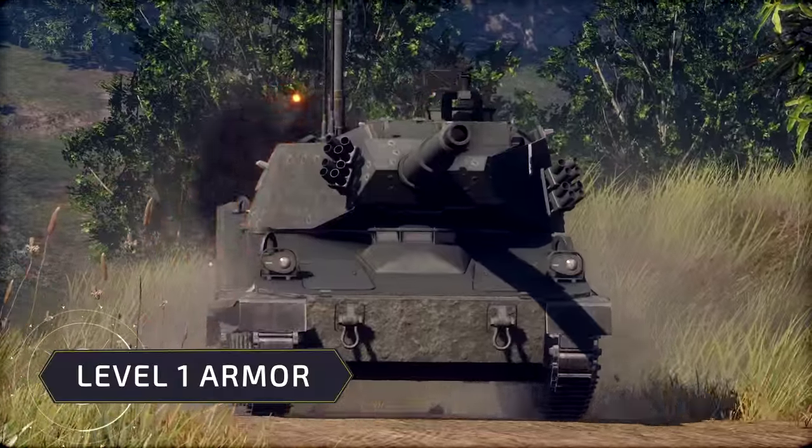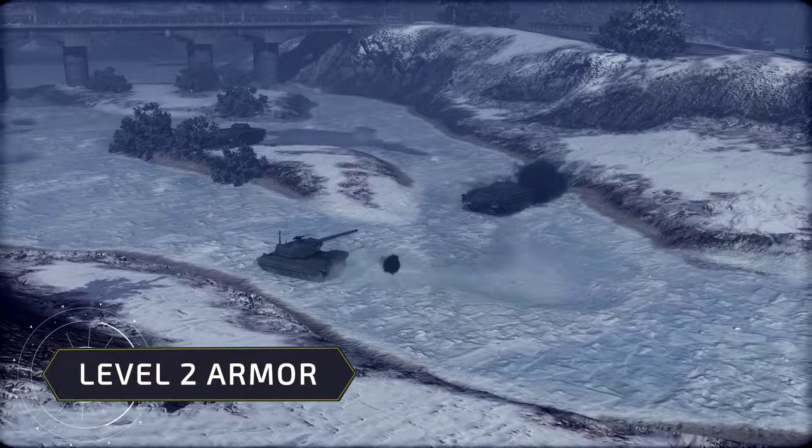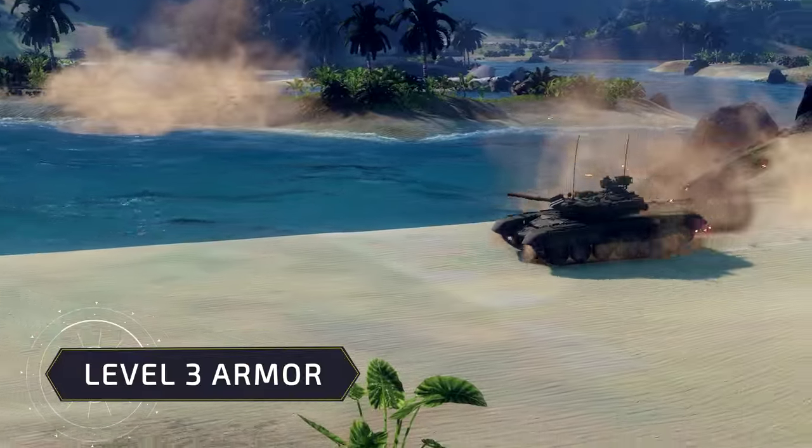The armor is, however, customizable — from Level 1, protecting the crew only from small arms fire, to High Intensity Conflict Level 3, providing protection even against infantry anti-tank weapons.